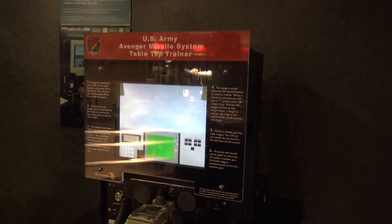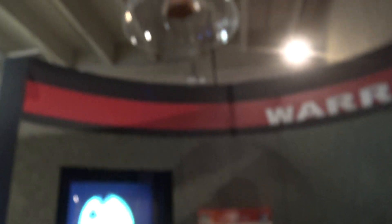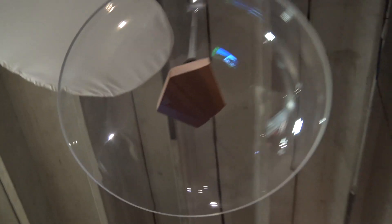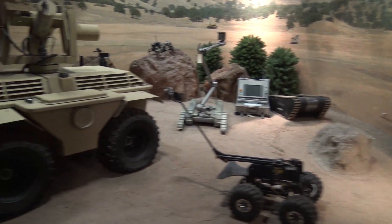Avenger Missile System Tabletop Trainer — look at this thing. I guess that's a trainer. These speakers you only hear when you stand directly underneath them. Look at that — when you walk away you can't even hear it. It just shoots it straight down. I think that's interesting.